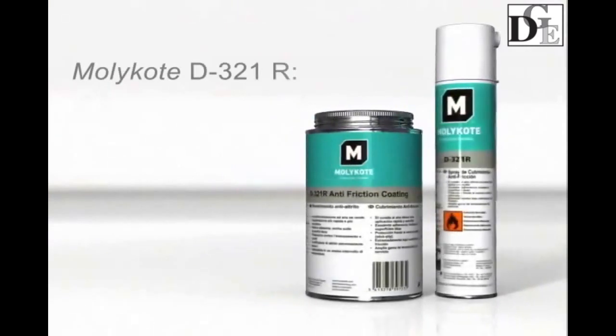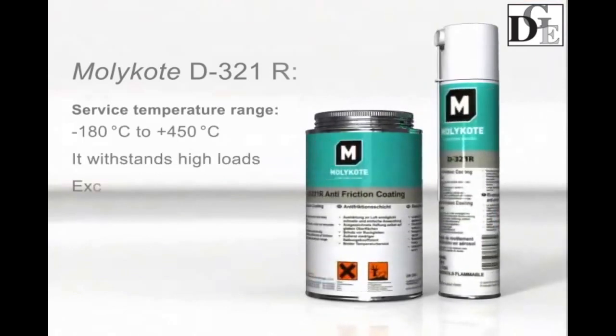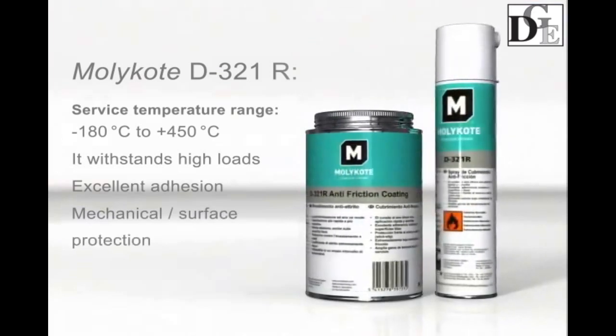Mollicoat D321R prevents abrasive particles from sticking, operates in temperatures ranging from -180 to 450 degrees centigrade, withstands extremely high loads, provides excellent adhesion, and resists washout.